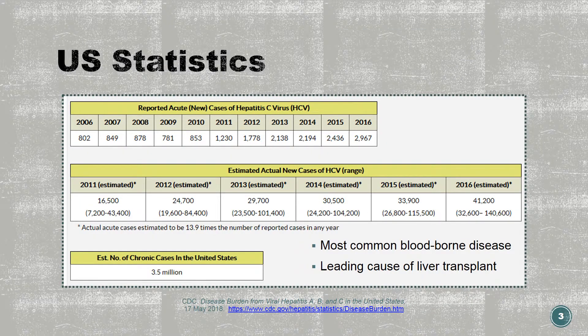Hepatitis C is the most common blood-borne disease in the United States, and it is the leading cause of liver transplant. It is estimated that there are more than 3 million people infected, but about half may not know. It is estimated that there were over 41,000 new cases in 2016 in the United States. Genotype 1 is the most common, followed by genotypes 2 and 3.